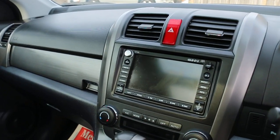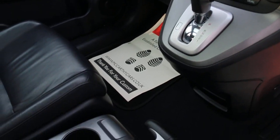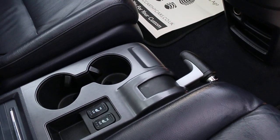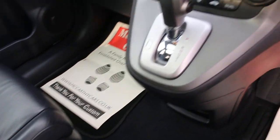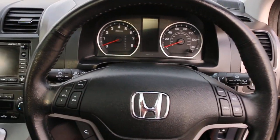It also has satellite navigation, reversing camera, climate control, air conditioning, automatic transmission, heated seats, two central cup holders, a multifunction steering wheel, cruise control, and a speed limiter.